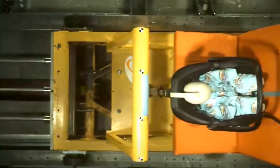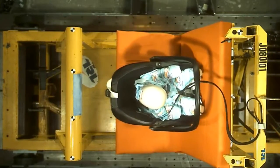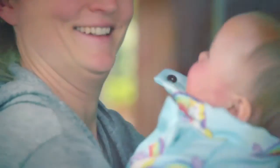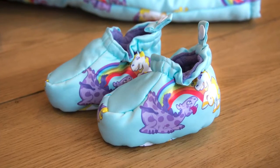The Huggle Me Close Snowsuit has passed vigorous testing in an R44 crash test at the Transport Research Laboratory. It is available in newborn to 18 months in our unisex dragon and unicorn design or plain peppermint, and includes removable mittens and booties.